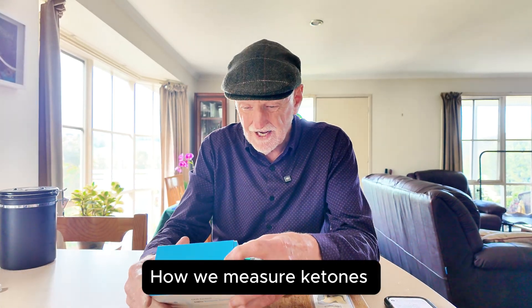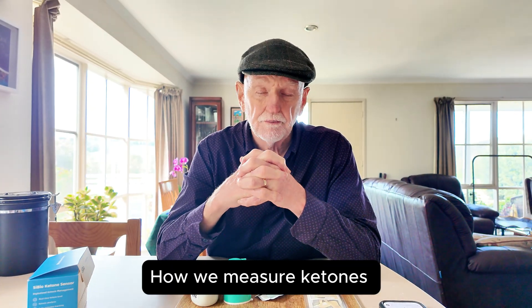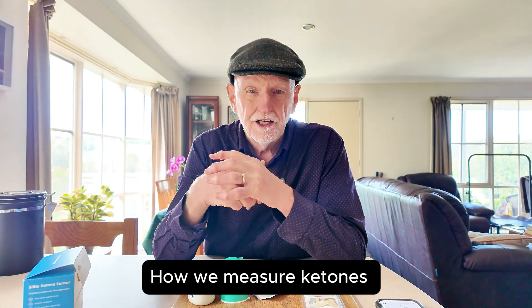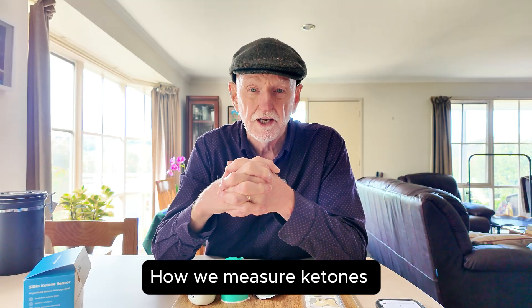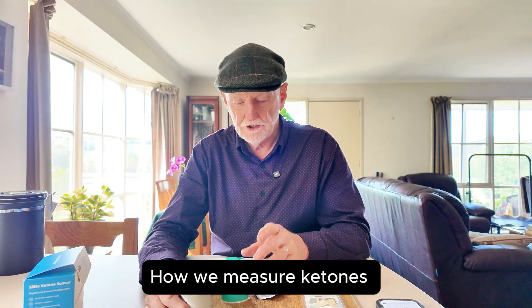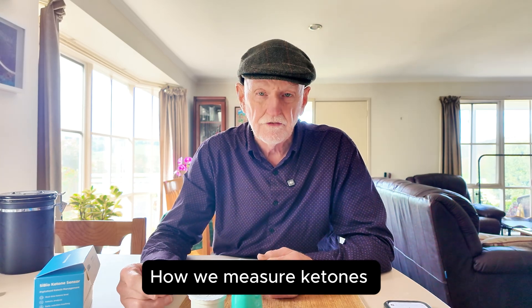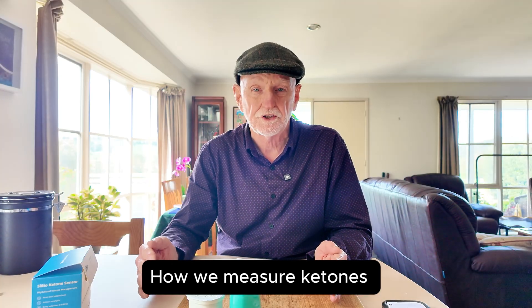Ketones can be measured. People measure them sometimes with a finger prick to get blood, or by putting a strip into their urine, or even with their breath. But the most accurate way is always blood. This patch goes on your arm and continuously monitors ketones, so you don't have to keep pricking your finger. It does it automatically and links to an app on your phone so you can see your progress.